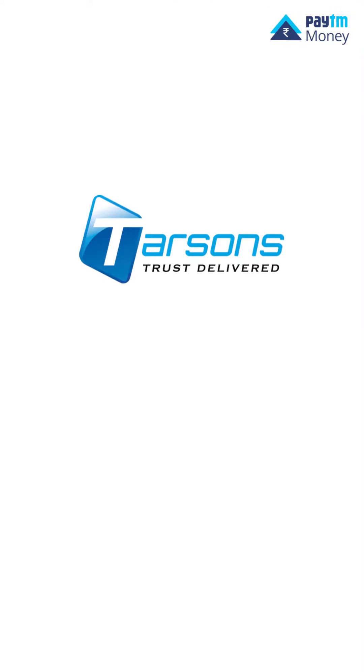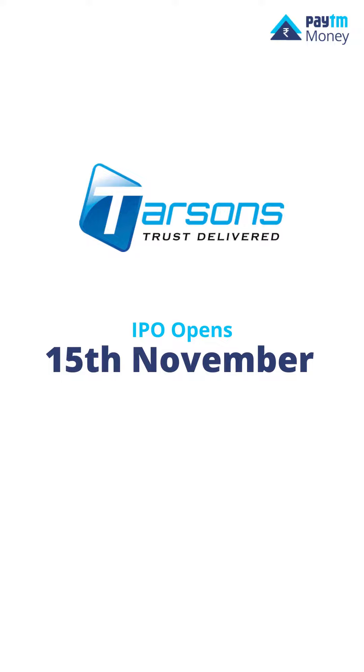Hey guys, the week has started on a great note. Tarsons Products Ltd IPO is opening on November 15th and closing on 17th November. Let's talk more about the company.